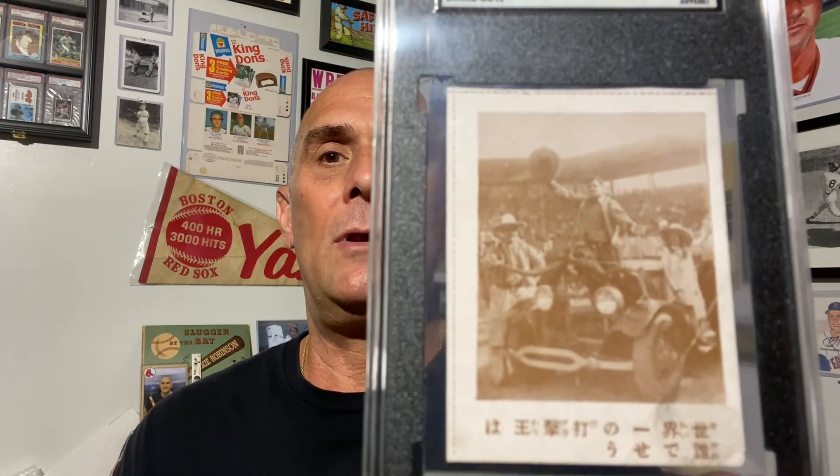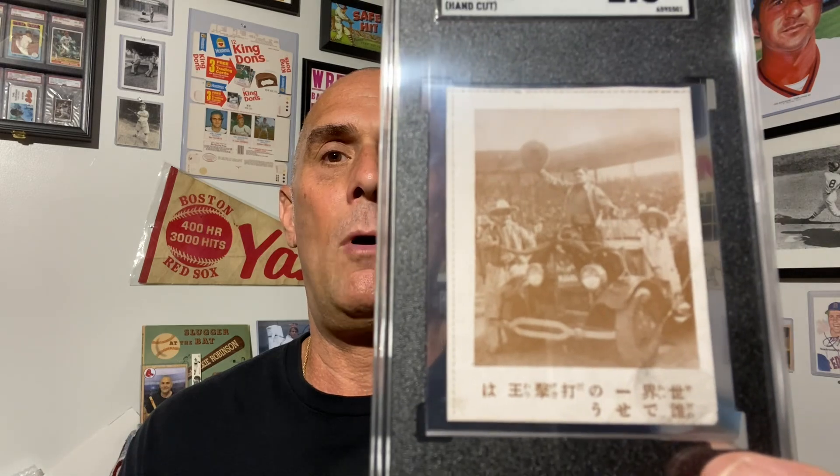It really worked out. Let me spin the camera around — I want to give a closer look and talk a little bit more about the card.